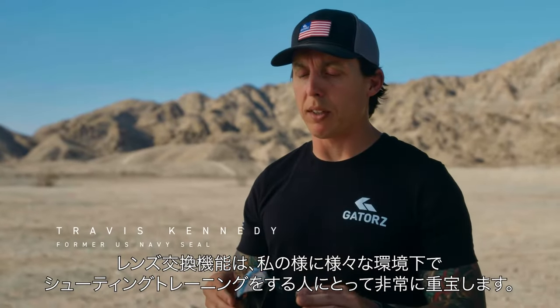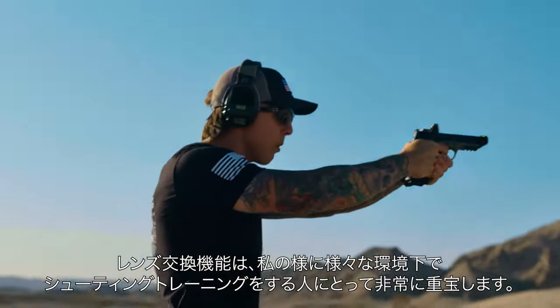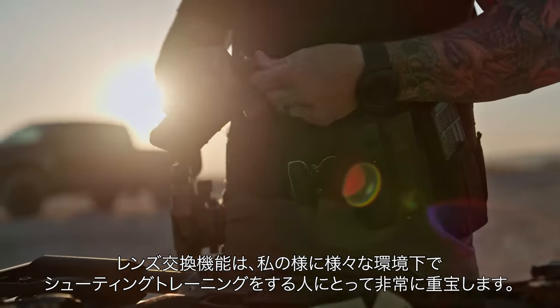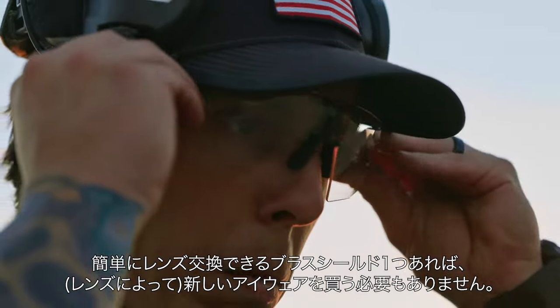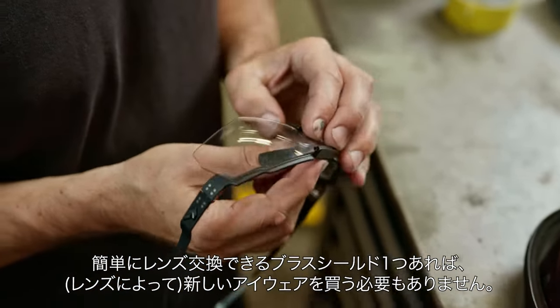The ability to swap lenses out is crucial, especially for shooting in different types of environments — especially someone like me in the shooting industry. With this platform, we can offer those lenses and they can easily swap them into their frames without having to buy a brand new pair of eyewear.